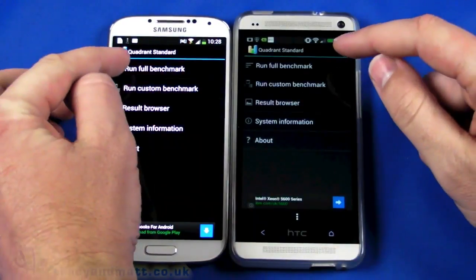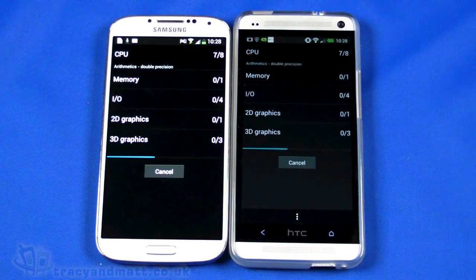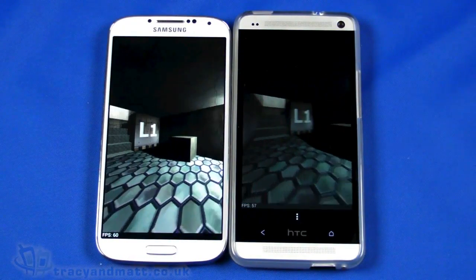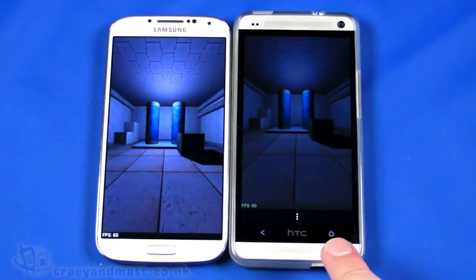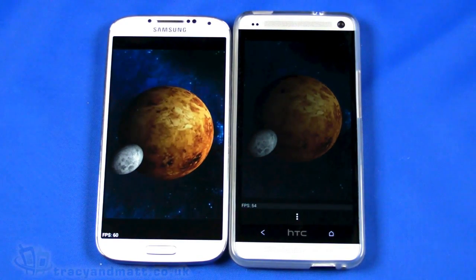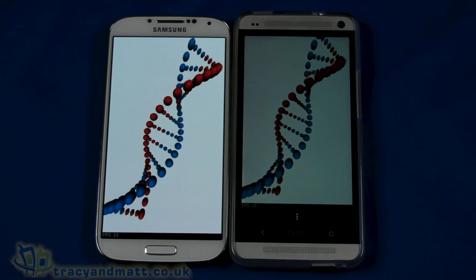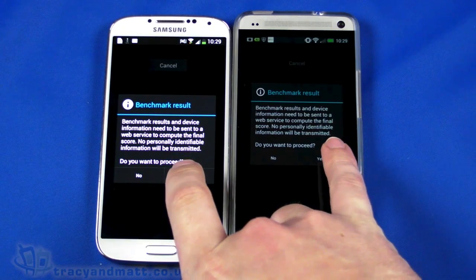I'm going to run a Quadrant benchmark on both devices. There are obviously other ways to benchmark, but we're going to run the full benchmark on both just to give you a broad idea of how each one performs. Backlight brightness is at maximum on the S4 and turned down on the HTC One, but I'm really just talking about the benchmark comparison here. It's not the absolute defining thing for a device — there are many other things to consider such as display, features, cameras, and all that kind of stuff.